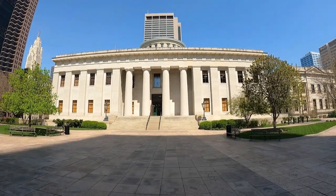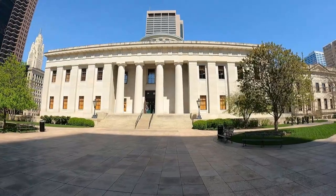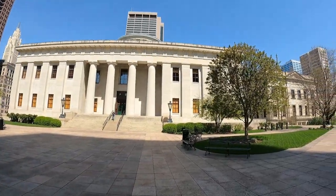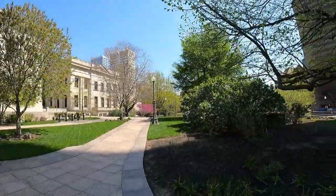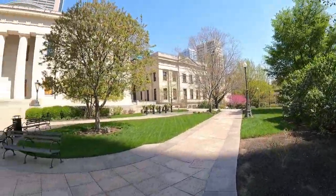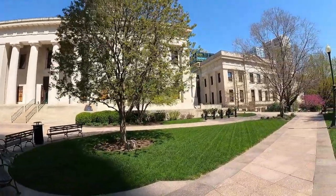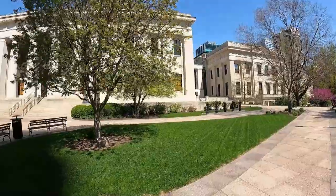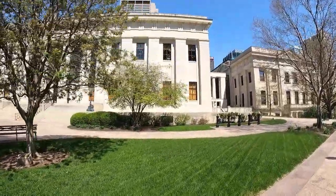I'm going to take you inside and then afterwards I'll show you the monuments that are outside. It's really beautiful — well kept. It should be, because it's the most important building in the state of Ohio. I highly recommend doing the underground parking because it's easy and you can also get into the state capitol building from there. They do have a museum in here, lots to see, and they have a restaurant here as well.